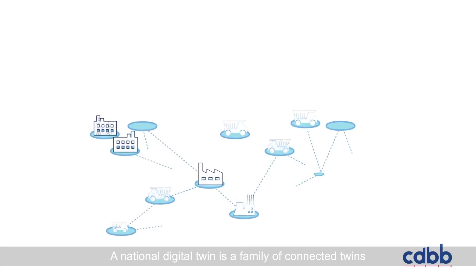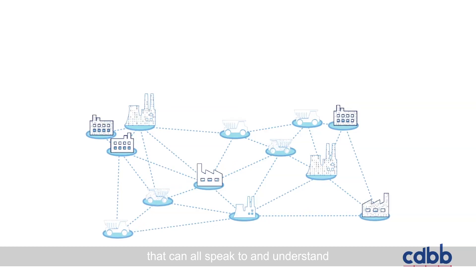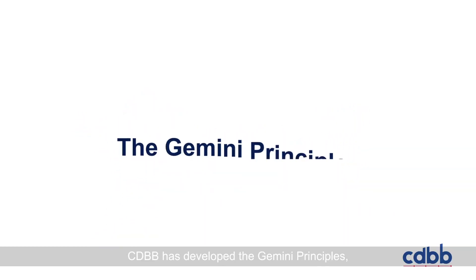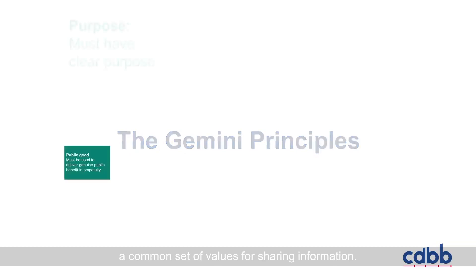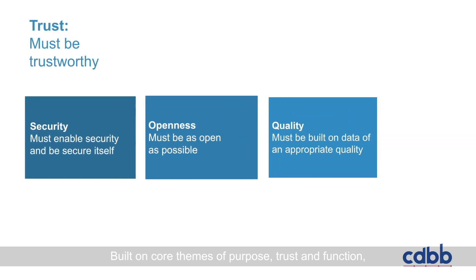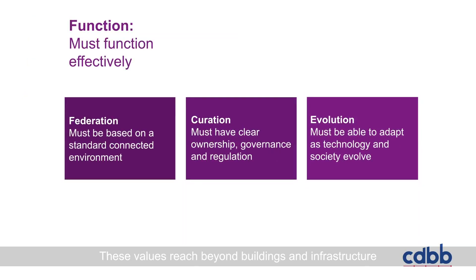CDBB's task is to make the future a reality and support the creation of a national digital twin — a family of connected twins that can all speak to and understand each other via secure data sharing. CDBB has developed the Gemini principles: a common set of values for sharing information built on core themes of purpose, trust and function, allowing data to be shared securely.